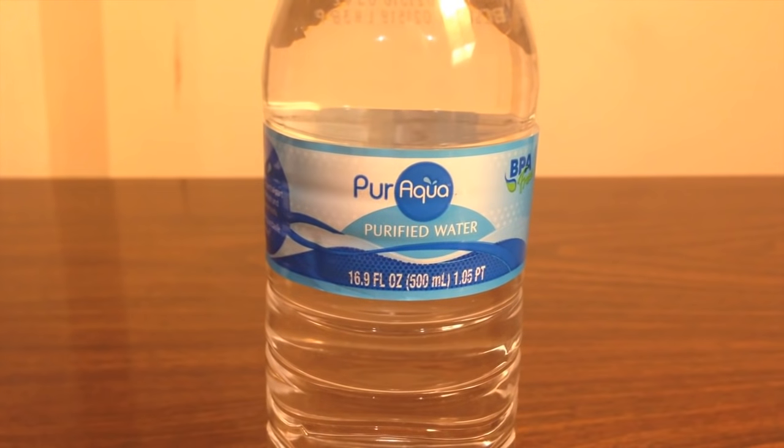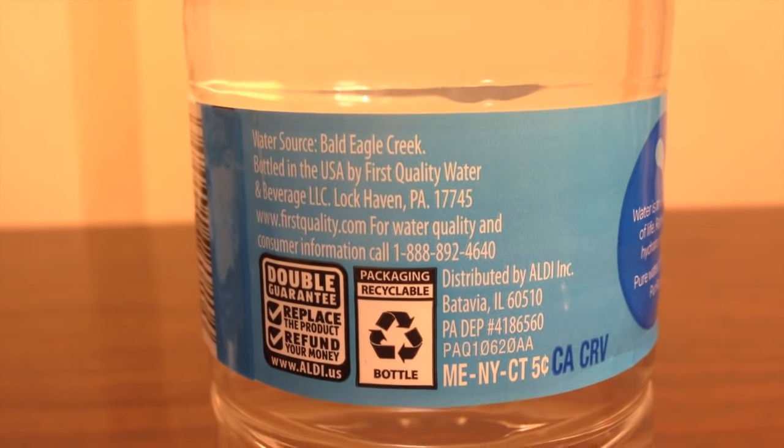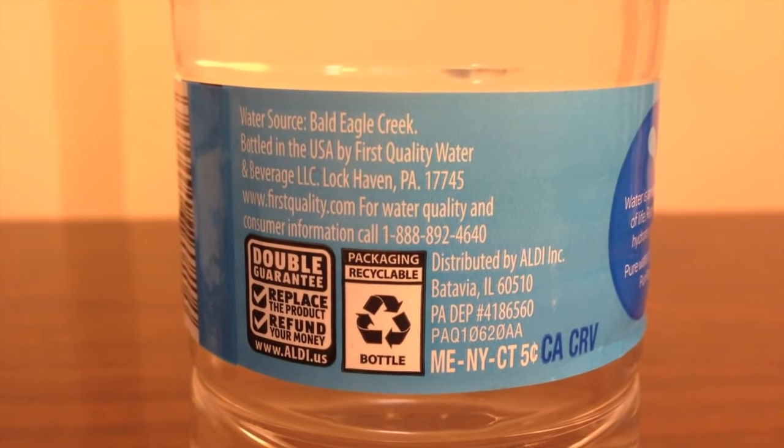Pure Aqua is from Aldi — it's a cheaper bottle of water. Summit Springs is about $5 per bottle, while Pure Aqua is about $4 for a case of 24. Aldi is like a discount grocery store. The bottle says it's from Bald Eagle Creek in Lockhaven, PA. The bottle also says it is a BPA-free bottle, so that's a good thing.